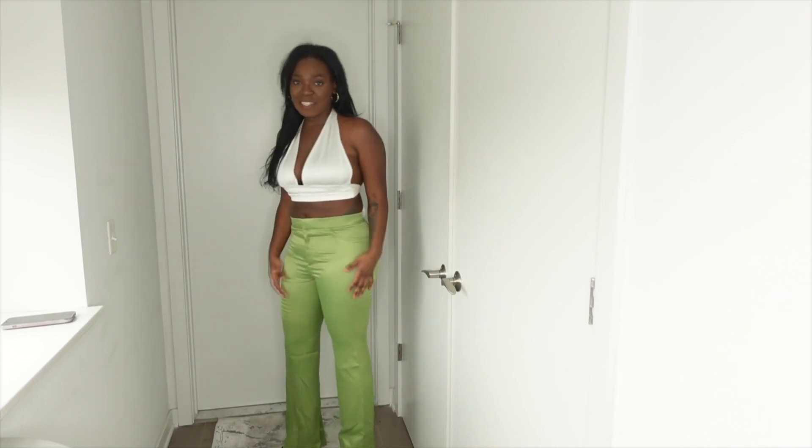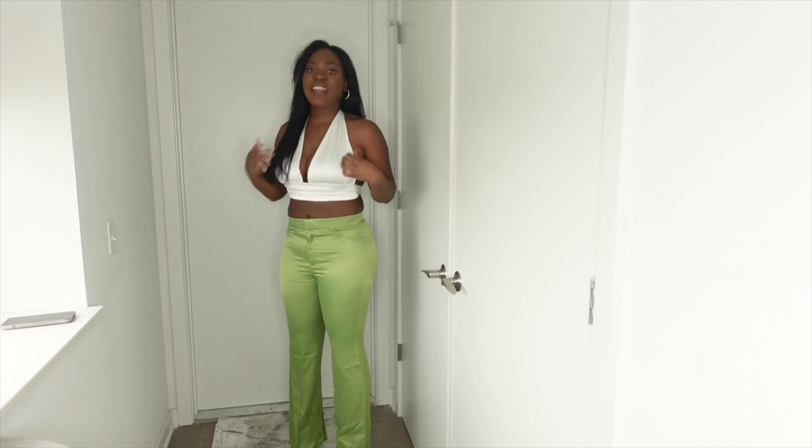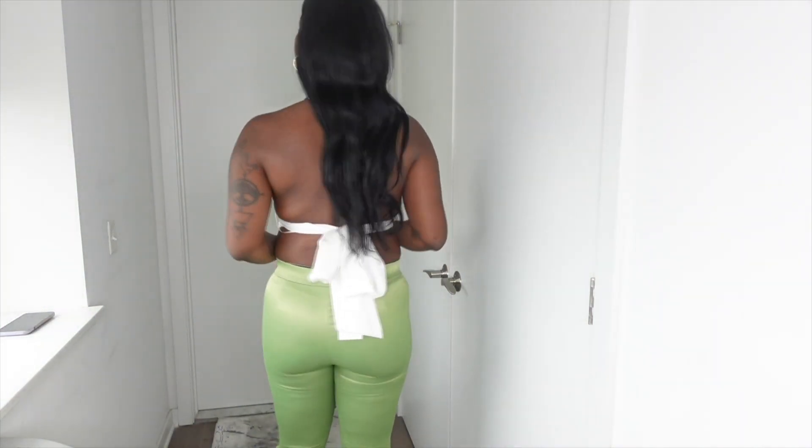Let's get into today's video. First up I have the satin effect pant and the satin effect white top — it's a wrap-around top. I think they're so cute and this is actually a perfect paired outfit. Let me come to the light so you can see it better. This green is so pretty.